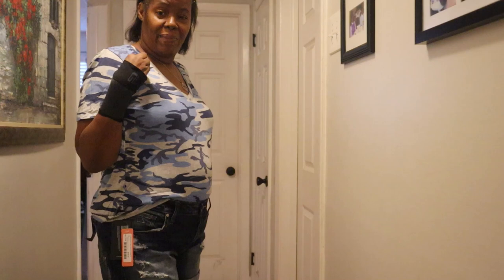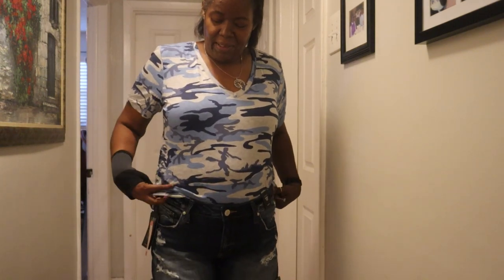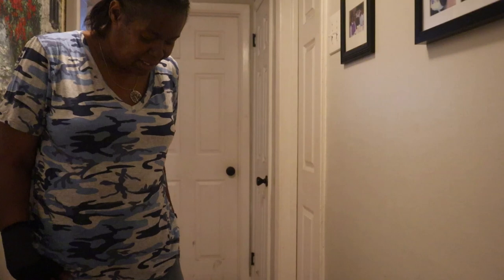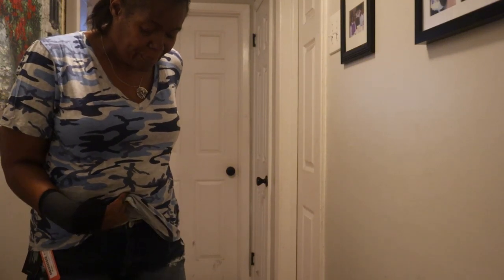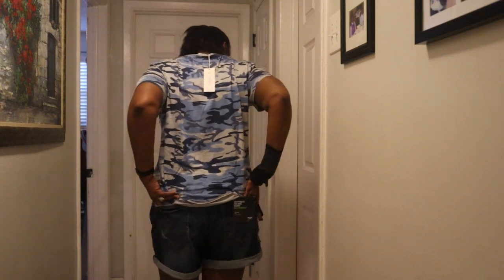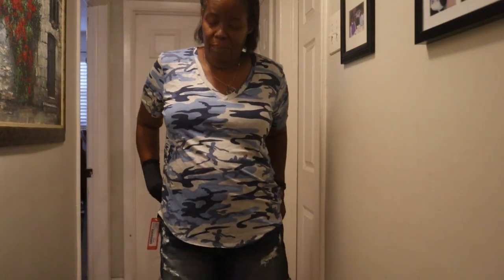Here are the second and third pieces — the shorts with the camo tee. I paired them together. You could wear this shirt tucked in or tucked out. I like the fit of the jeans — they're not too tight, which I love, and not too loose, they just fit right. These little holes — you can't really see anything which is a good thing. I like both of these! I didn't think I'd like the camo tee when I first took it out, but yeah, it's okay.